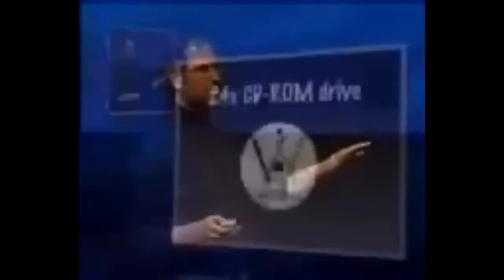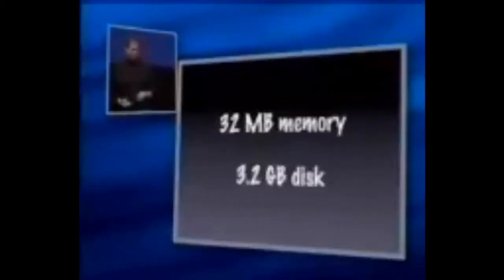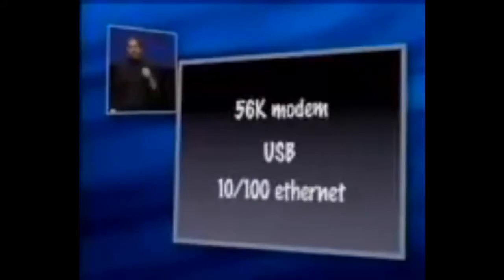Third, we built in a CD-ROM because our customers want to be able to load applications very easily and our developers want to be able to sell applications very easily. 32 megabytes of memory, expandable to 160 megabytes, 3.2 gig hard drive. We built in a full complement of communications: a 56K modem in every single unit, USB in every single unit, and 10/100 Ethernet in every single unit, which is unheard of in the consumer marketplace.